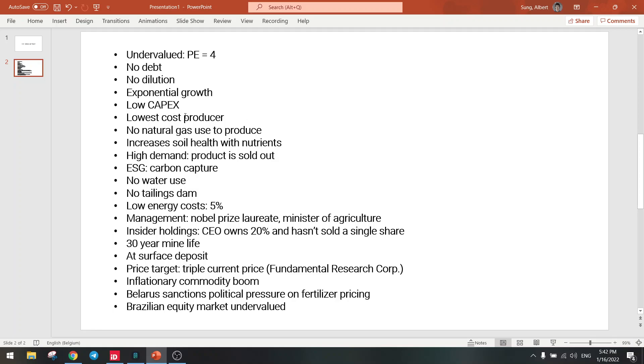It's also the lowest cost producer among all fertilizer companies. When you compare this to competitors like Mosaic, Canpotex, or Belarus, they have high costs. This one has the lowest cost, so there's no risk of bankruptcy at all — even if the potash price crashes. That's also a benefit.